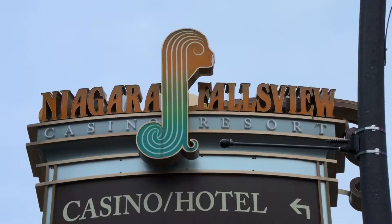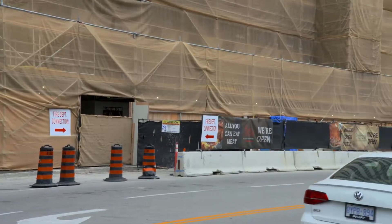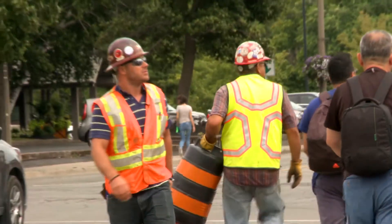To ensure everyone's safety, a new pedestrian bridge will need to be installed over this busy roadway. NRE is already on site, ready to make it a reality.